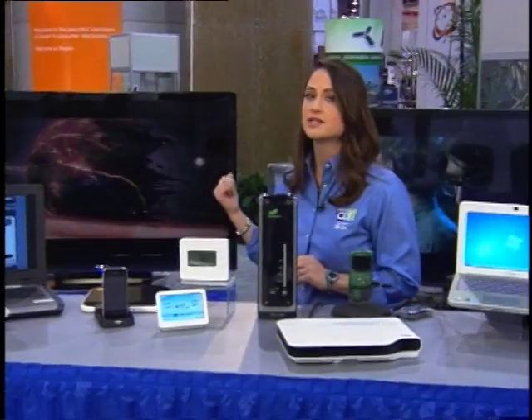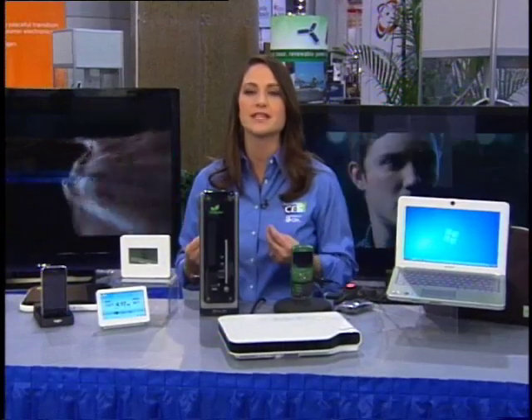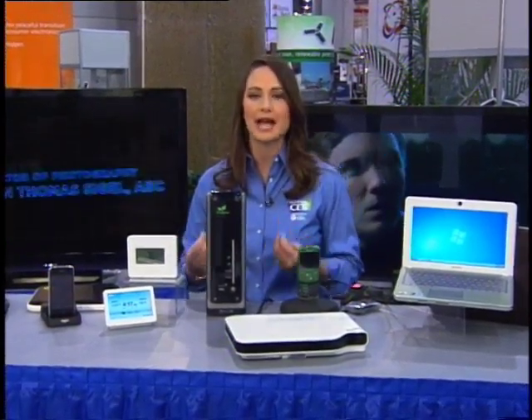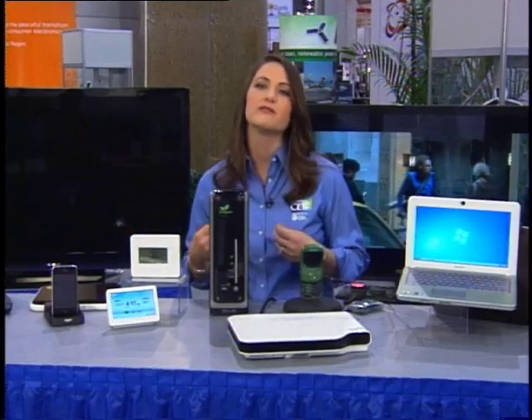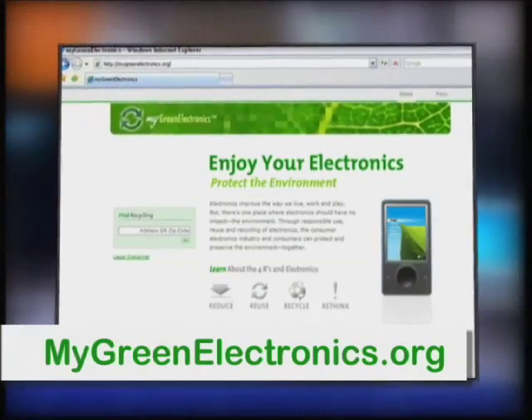Energy efficiency is also a key trend. These 52-inch LED LCD displays use just over 100 watts of energy — to put that in perspective, that's about the same as a household light bulb at 100 watts. You can find out more about these products and how to buy green consumer electronics at our website, MyGreenElectronics.org.